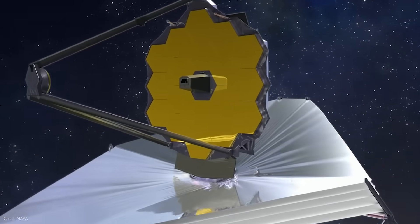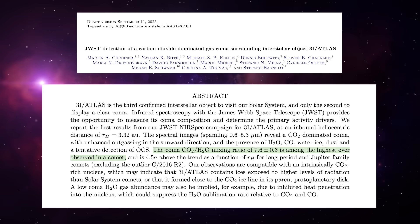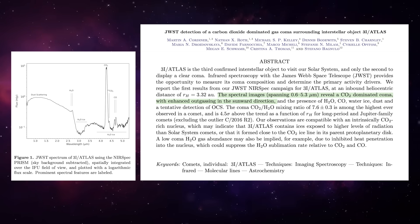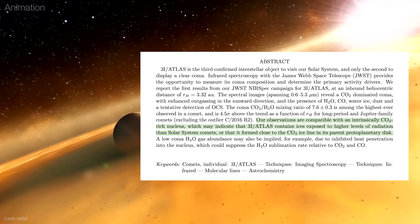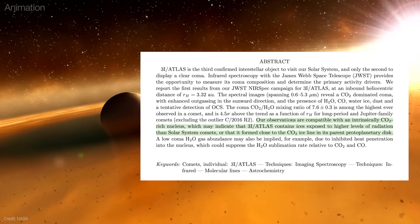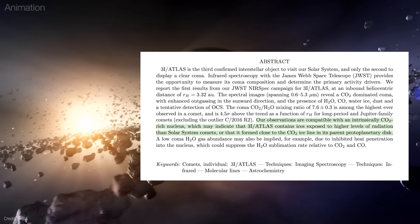Then came the breakthroughs with the James Webb Space Telescope. In August, JWST measured a carbon dioxide to water ratio of 7.6 to 1. While comets in our solar system are mostly water ice, this one is dominated by CO2, suggesting it formed in an extremely cold region near the carbon dioxide frost line of its original star system before being ejected into interstellar space. And then there were metals discovered.